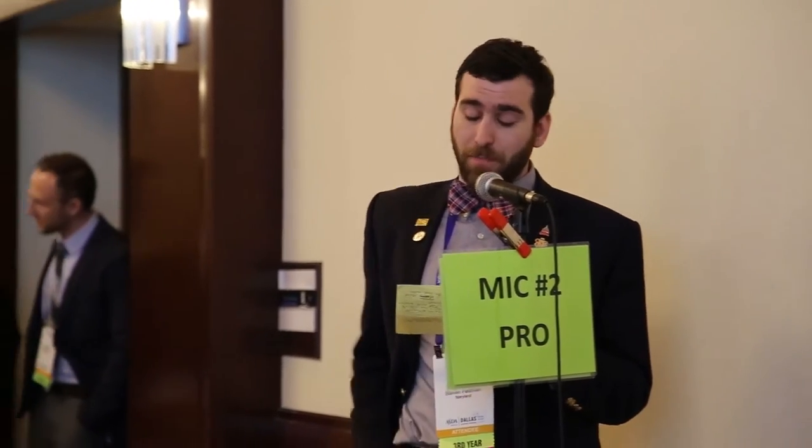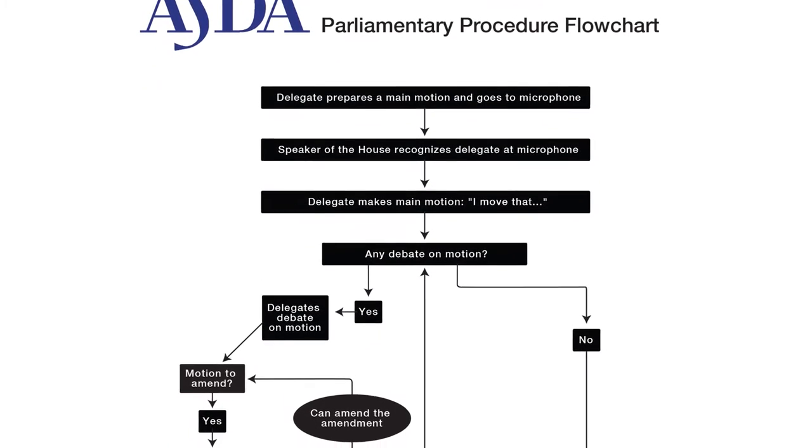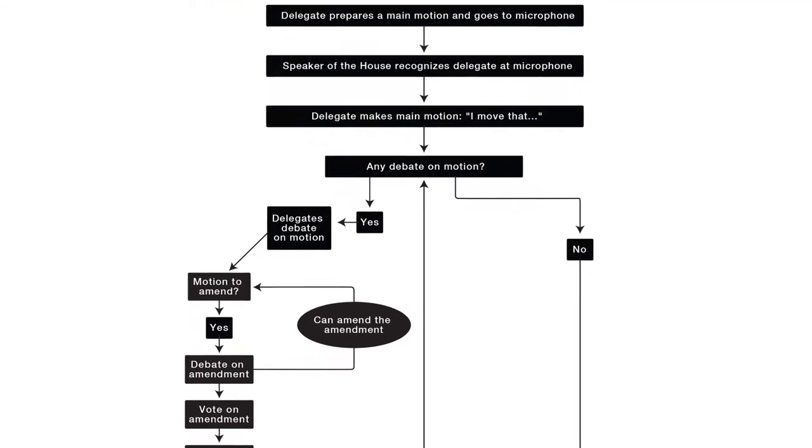Sometimes an amendment is added to a resolution, and when that happens, discussion of the amendment takes priority over the original resolution. Students then argue for or against the amendment at the pro or con mics. This is the basic idea of parliamentary procedure: one issue gets discussed at a time, with some issues taking precedence over others.